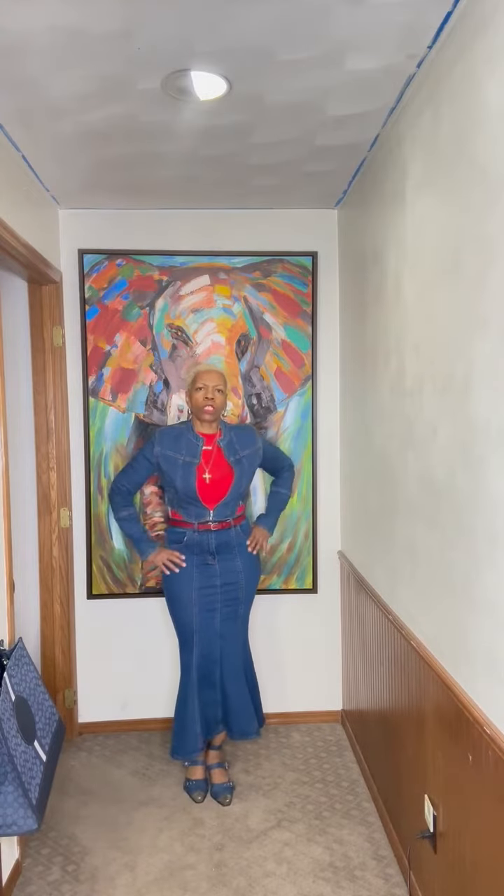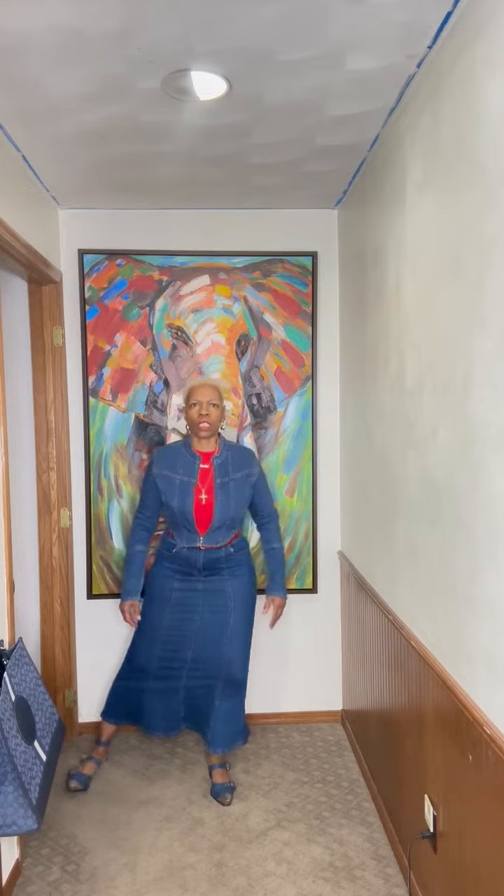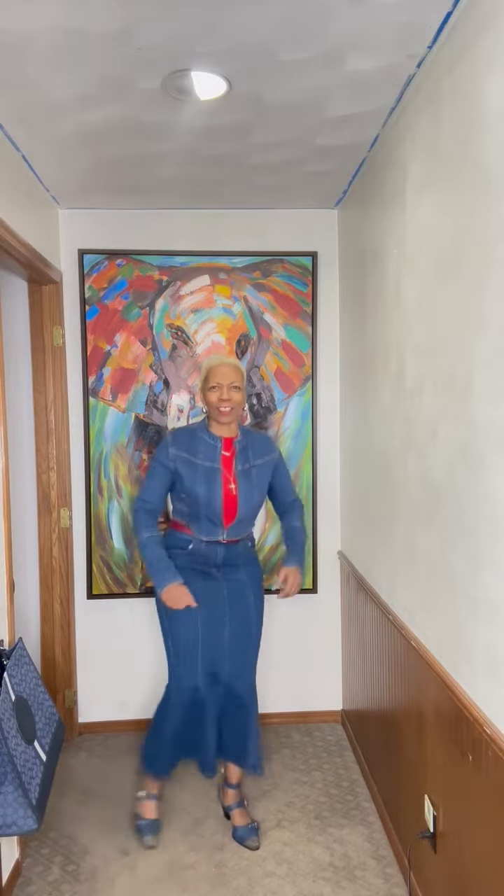This is a trumpet blue jeans skirt. I got it in a size 6. It has a lot of stretch to it, as you can see. I did that so you can see how much stretch it's got — you literally can work out in this skirt if you wanted to.